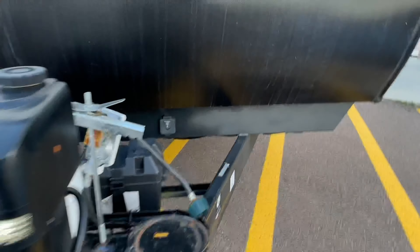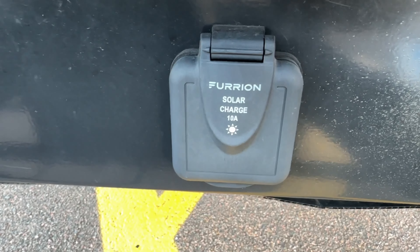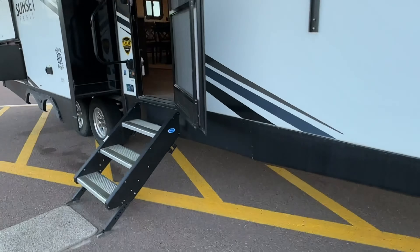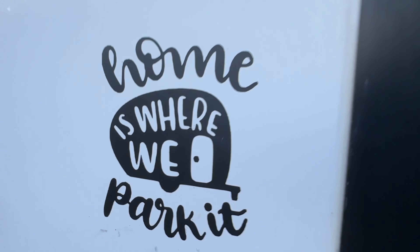See the power tongue jack. We are prepped for a solar panel system. Aluminum construction out front, folks. Solid steps. I'm liking this trailer even more now.